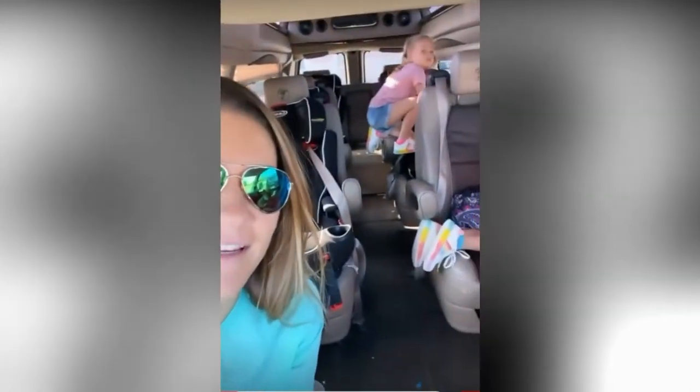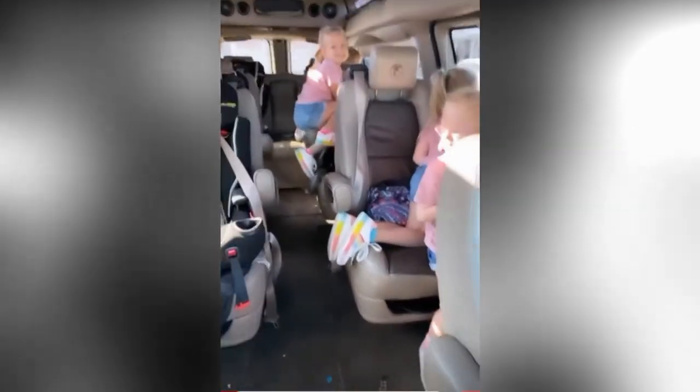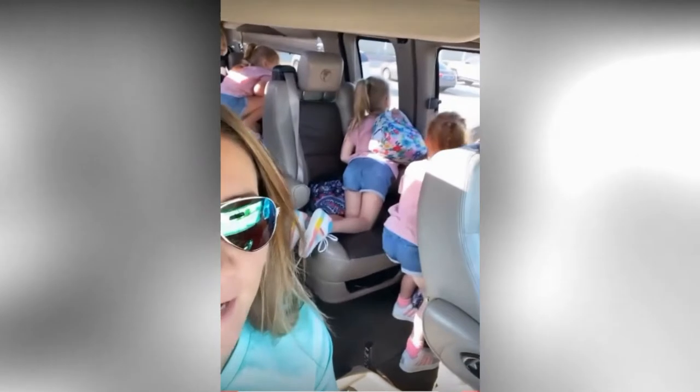It's Wednesday and we've got monkeys in the back climbing over seats apparently. Y'all excited for camp today?